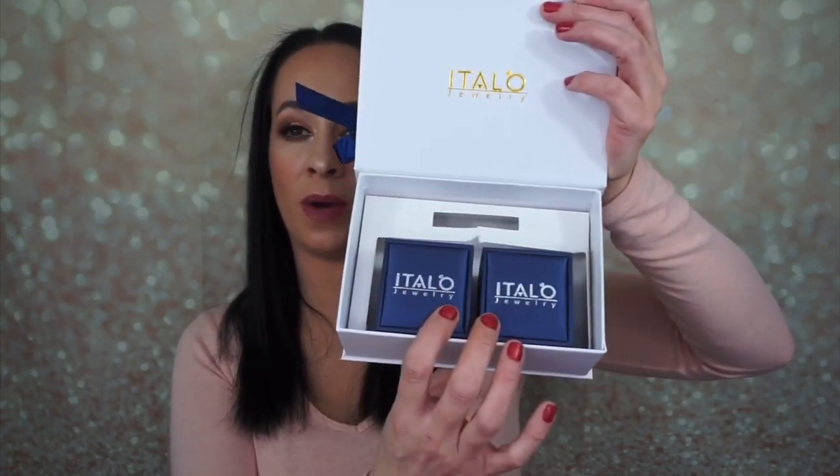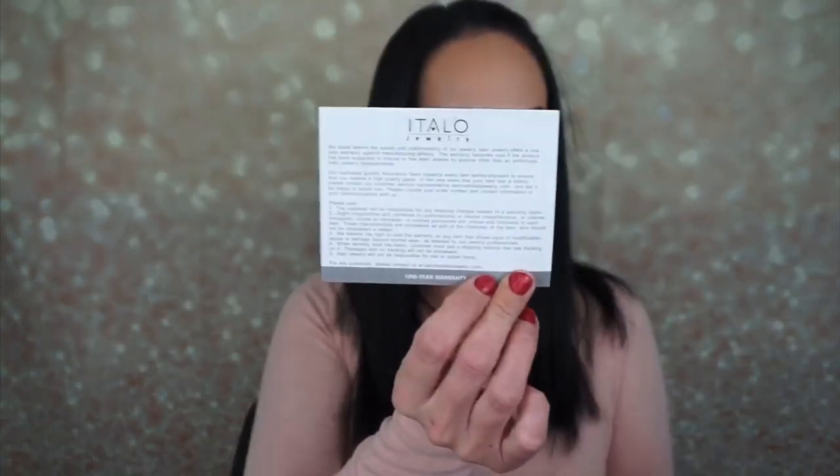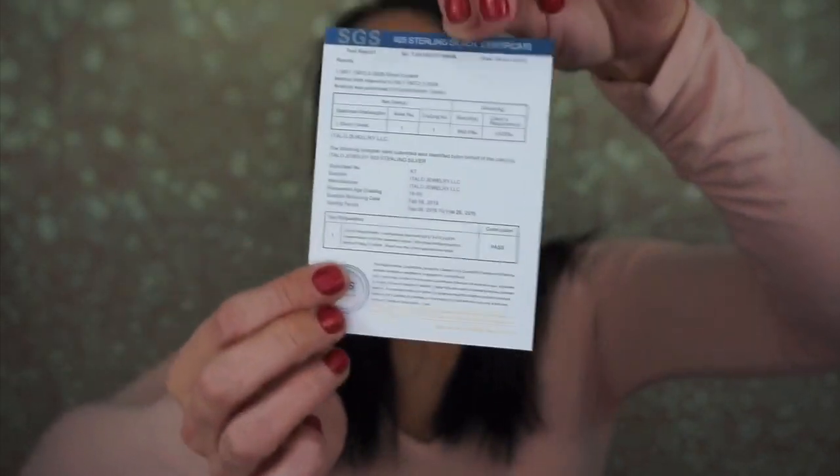The inside of the box is really nice — the jewelry settles in there nicely in two little boxes, nestled in. They give you a little jewelry pouch, just a little mesh bag, and also a silver polish cloth so you can polish your silver. You also get your paperwork: a one-year warranty, a jewelry care guide, a 30-day return policy, and a 925 sterling silver certificate confirming it is genuine sterling silver.